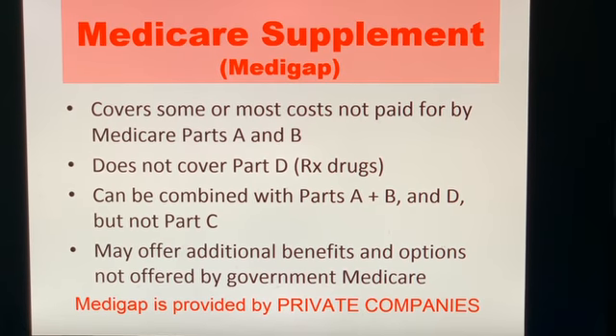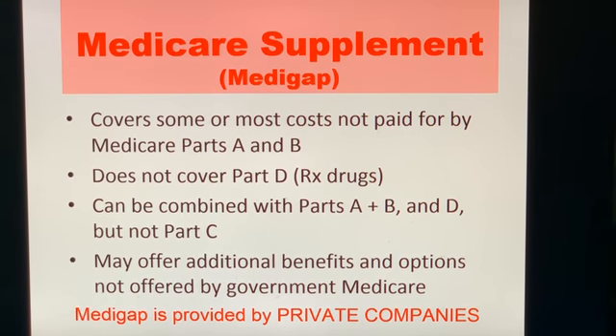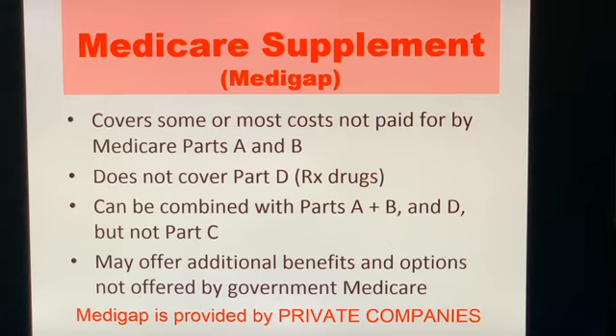Medicare supplements — also referred to as Medigap plans. Once Medicare Parts A and B have paid 80%, Medigap plans kick in to cover the other 20% of treatment. However, they do not cover Part D prescription drugs.